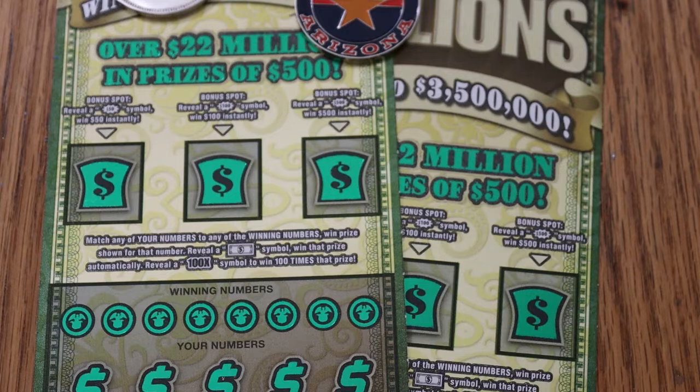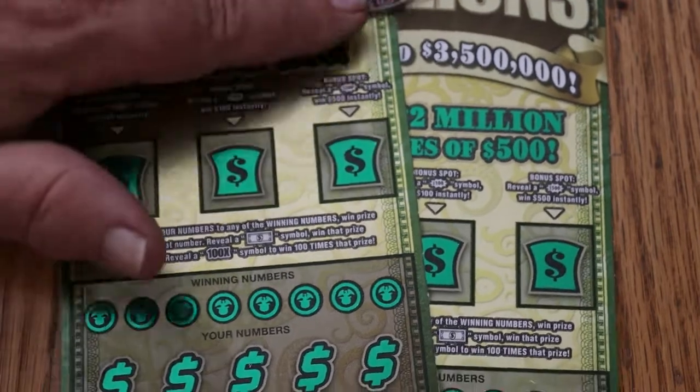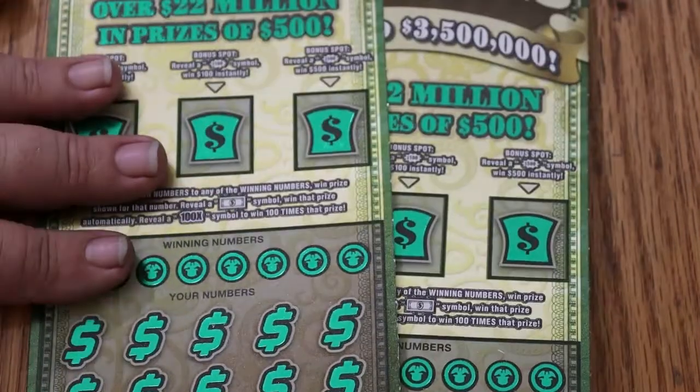So we got tickets 4 and 5 today, and the book number is 127734. The odds are 1 in 2.53, which is the best of the Big Boy odds Arizona has.